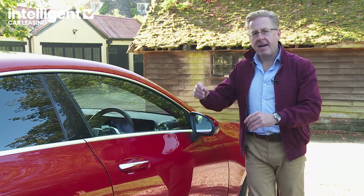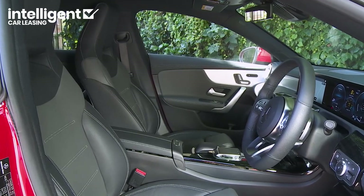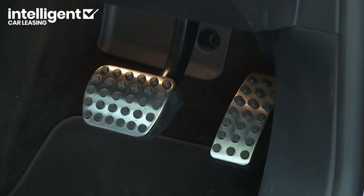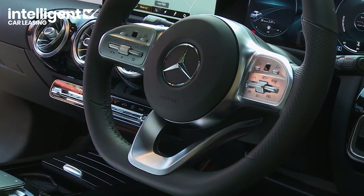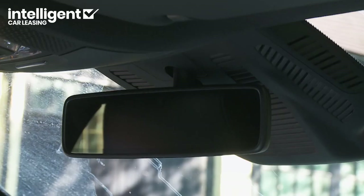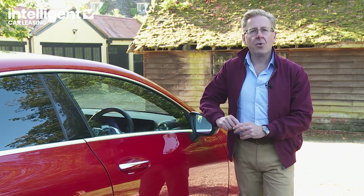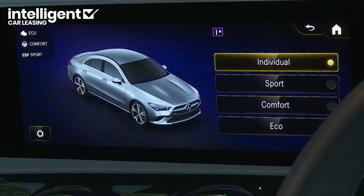Inside, the base AMG line trim has just enough to make you feel special. The upholstery is trimmed in black leather matched to aluminium grain trim inlays, plus you get sports seats, cool ambient lighting, a black roof liner, stainless steel sports pedals, AMG floor mats and a multifunction Nappa leather-stitched sports steering wheel, along with two-zone thermotronic air conditioning, a wireless phone charger, auto-dimming rear-view mirror, heated front seats, cruise control and a speed limiter. As usual with a Mercedes, there's also the Dynamic Select driving mode system, which allows you to adjust throttle response, steering feel and gear shift timings to suit the way you want to drive.